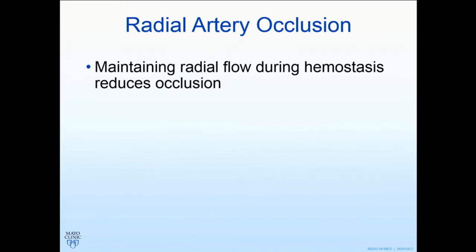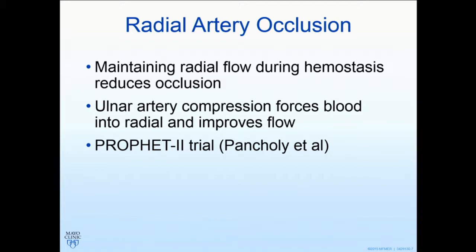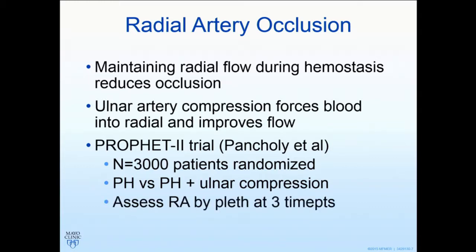The second innovation is in the field of radial artery occlusion. We know, and I'm sure you all practice, patent hemostasis, because maintaining radial flow during compression reduces risk of subsequent occlusion. It's been shown that ulnar artery occlusion on the same side diverts blood from the ulnar down the radial artery, improving flow. So Sam Pancholi and colleagues asked the question and designed the PROFIT2 trial — 3,000 patients randomized to either standard patent hemostasis versus patent hemostasis with adjunctive ulnar compression. They assessed radial artery occlusion by plethysmography immediately after the procedure and 24 hours later.